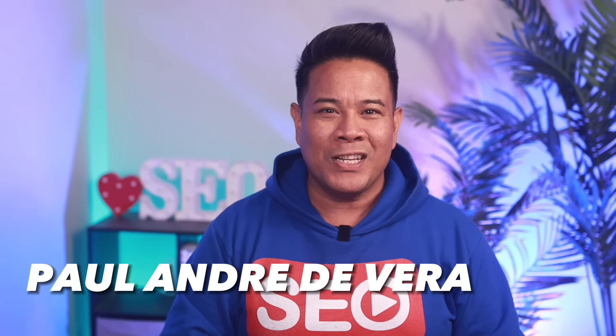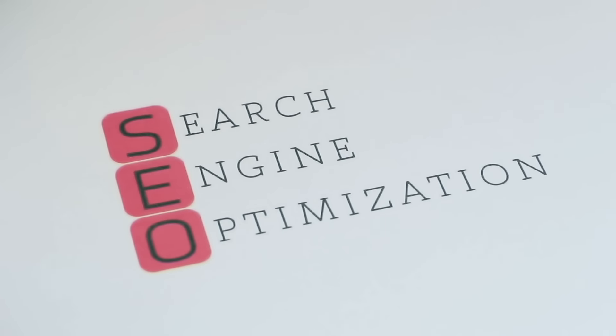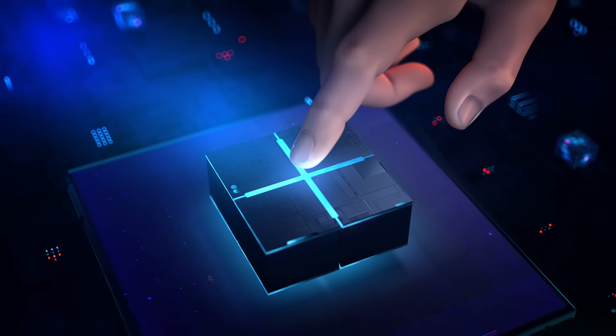Hi, everyone. Welcome to my Beginner Search Engine Optimization SEO Guide. If you're an SEO newbie or a seasoned marketer who needs a refresher, I will walk you through the key steps and strategies you need to start ranking your website higher in search results.